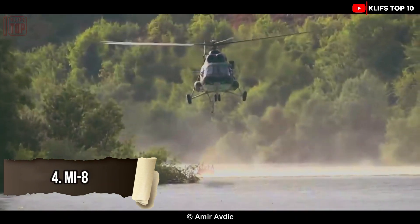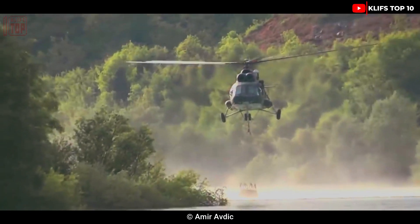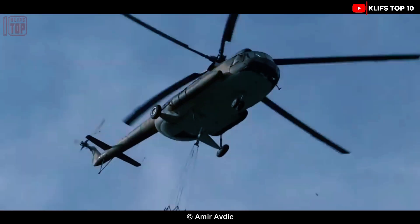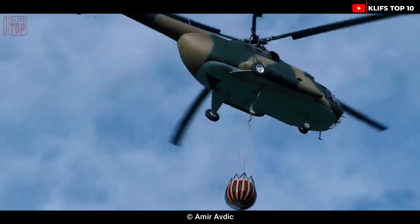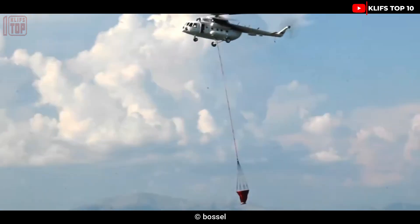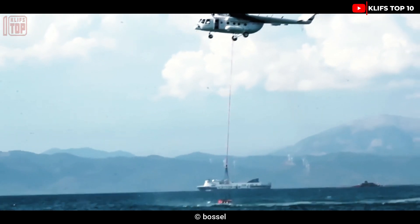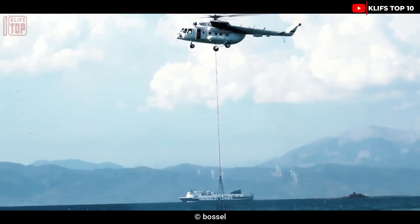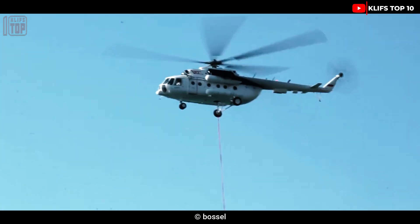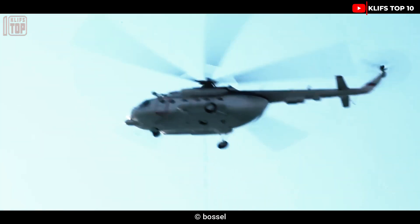Number 4: Mi-8. It is a Russian-developed heavy transport military helicopter that started operation in 1967, with the goal of moving passengers and cargo quickly and safely. It can be used for search and rescue or medical evacuation missions and has a bucket capacity of 3,000 liters. Its range is 495 kilometers, maximum flight height is 5,000 meters, length is 18.4 meters, and weight is 15 tons. Its two engines can reach 250 kilometers per hour with a combined 3,900 horsepower.